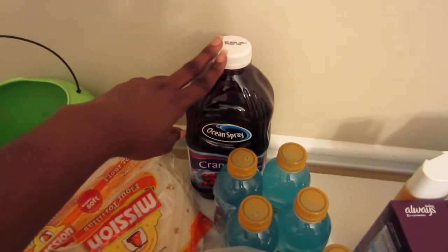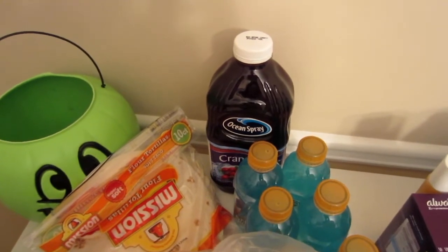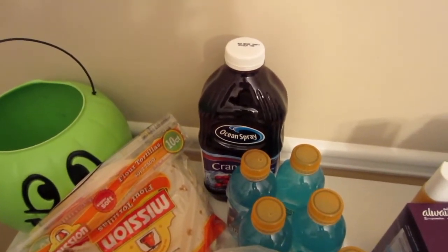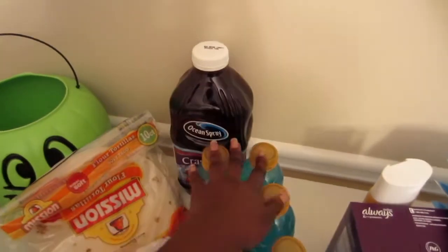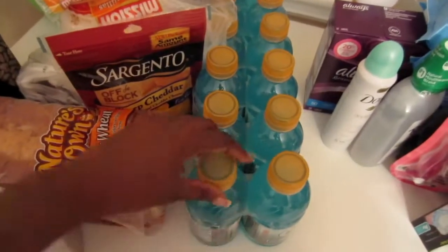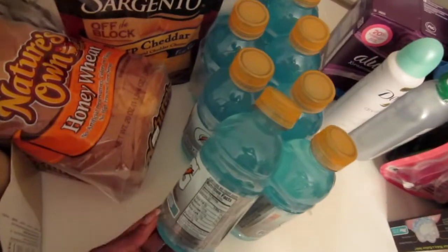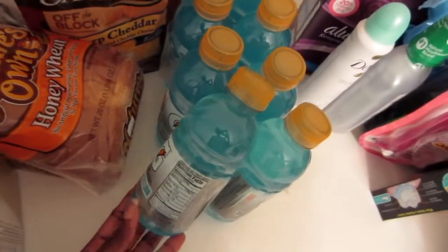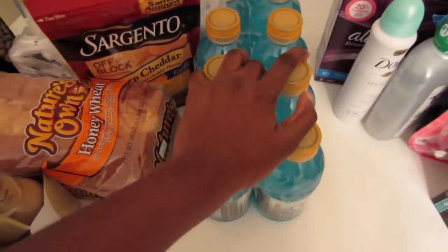The next thing I got was this cran grape juice from Publix. I absolutely love cran grape rather than just plain cranberry juice — it's so bitter. Ocean Spray offers those mixed cranberry drinks so you get cran apple and stuff like that. The next thing I got was these 12 bottles of Glacier Freeze, 12 fluid ounce Gatorades. I think I picked these up from Walmart as well.